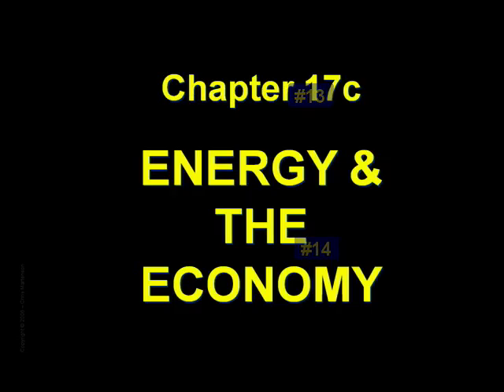Now, on to Chapter 17C, Energy and the Economy. Thank you for listening.